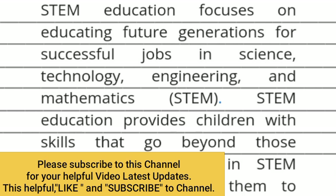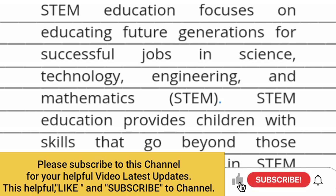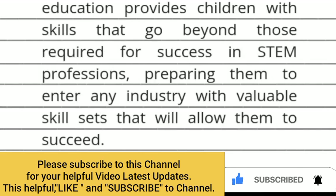STEM education focuses on educating future generations for successful jobs in science, technology, engineering and mathematics. STEM education provides children with skills that go beyond those required for success in STEM professions, preparing them to enter any industry with a valuable skillset that will allow them to succeed.